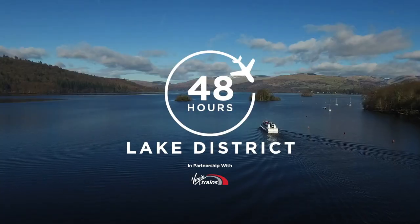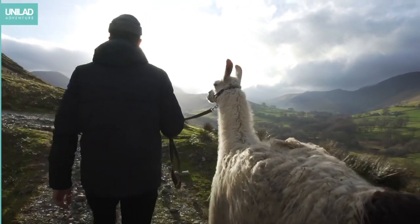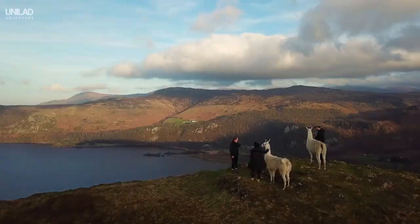Hey guys, welcome to Unilad Adventure. Today we're showing you how to get the most out of two days in the jewel of the English countryside, the Lake District.